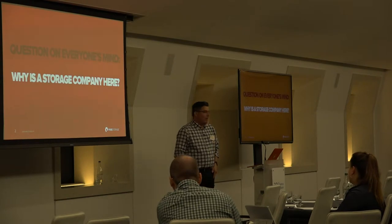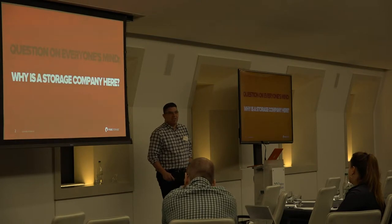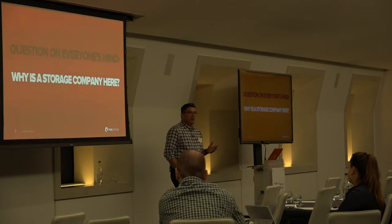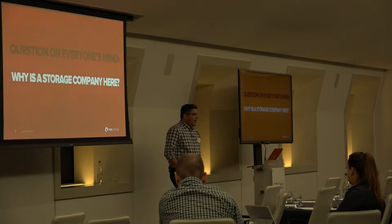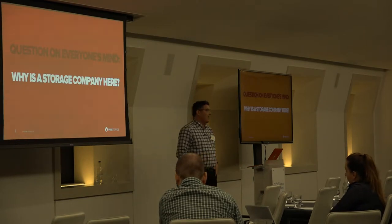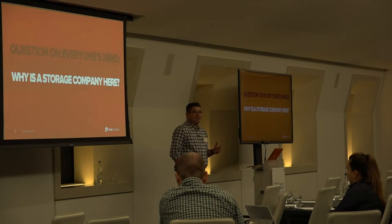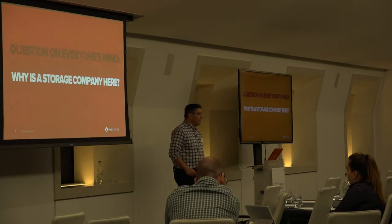I'm going to start with a bold claim: storage is the most critical part of AI. That's not strictly true — what is true, however, is that data is one of the most critical aspects of AI. The quantity and quality of data, and providing that data to AI algorithms, is the most critical part. Storage's relationship to data — ensuring it's stored but more importantly fed to the algorithms — is naturally where Pure Storage plays.